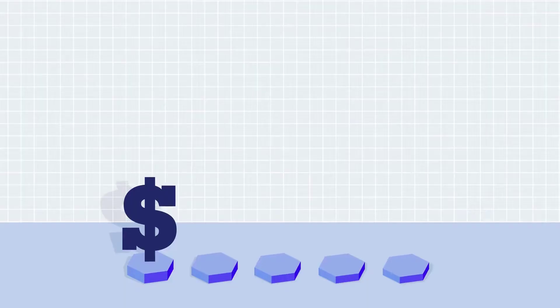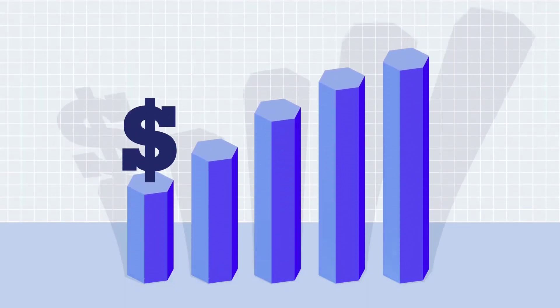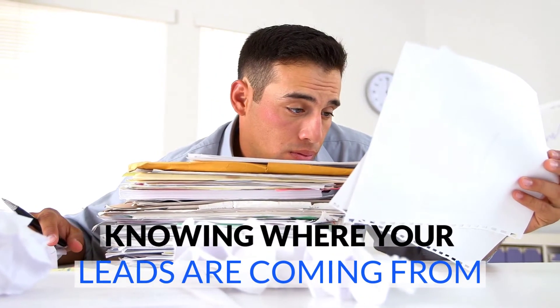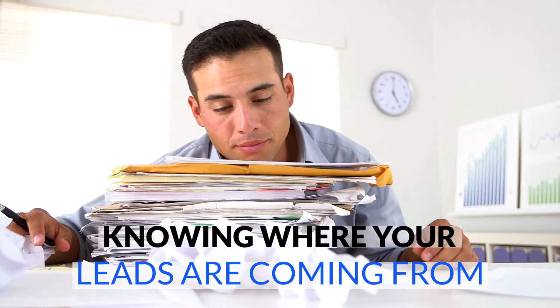The end goal of any marketing campaign is to get more calls and more business. Knowing where your leads are coming from is critical to understanding how well your campaign is performing.